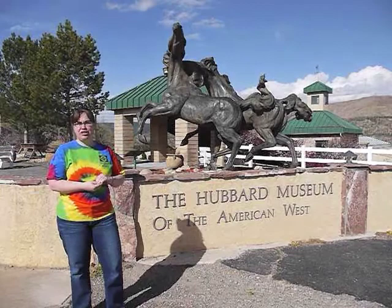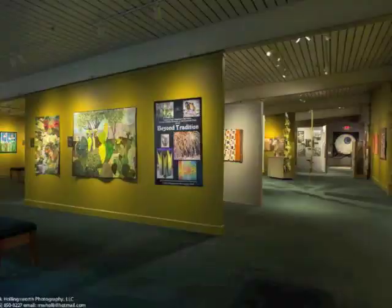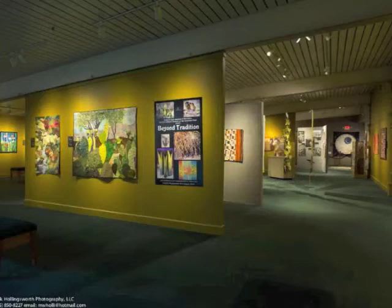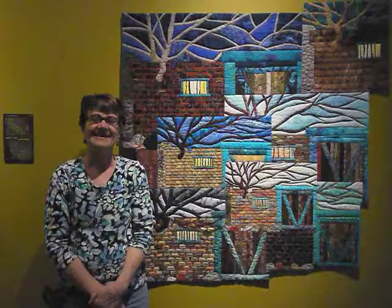These include Beyond Traditions, A Walk in the Wild, and A Color Runs Through It. Today we're going to have a bunch of the different artists, including myself, talking about our work, and we hope if you're in this area you can have a chance to come by and see it. The entry view of the show — all stills courtesy of Mark Hollingsworth of Mark Hollingsworth Photography.